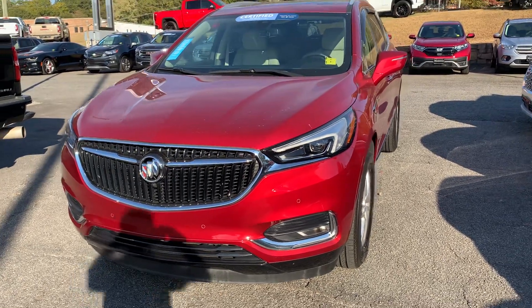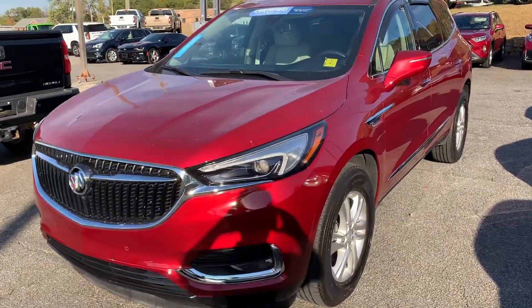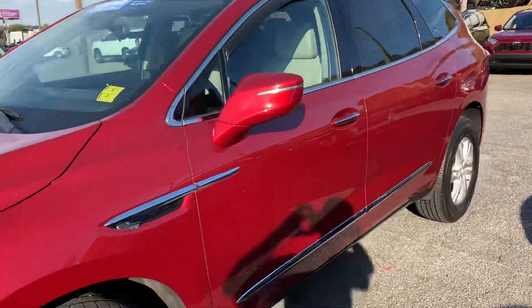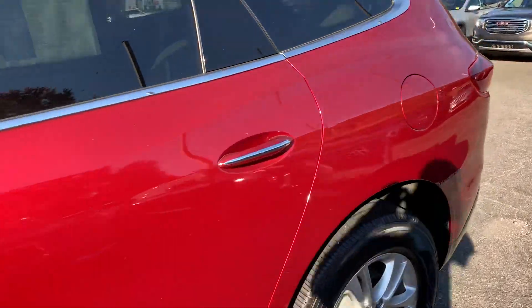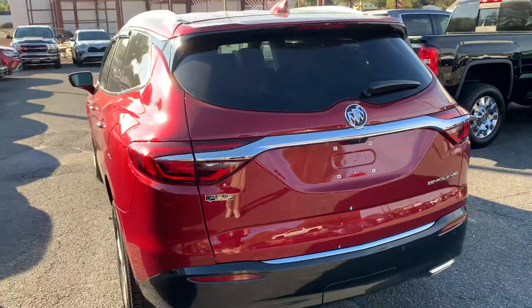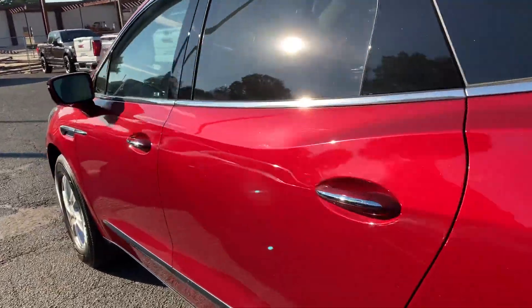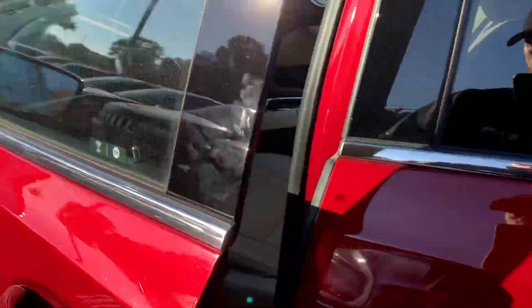Hey Josh, this is Richard here at Riverside GMC in Cartersville. I just wanted to send you this video of the 2019 Enclave that you had inquired about. I just want to let you know it is here, it is available, it is on the ground. I know some dealers play tricks and tell you it's here just to get you there — ours is really here.